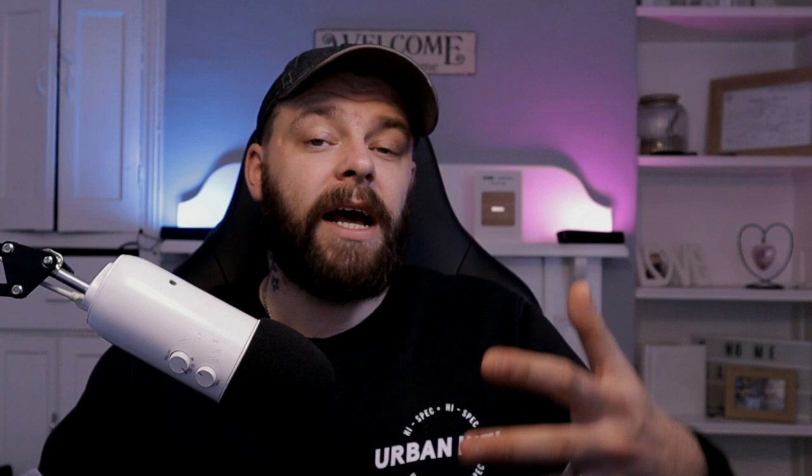I have posted all the codes to my website, but I'm going to show you how to use them in this video. So if you want the full list of codes, it will be in the video description. I'm going to show you how it works on Chrome, and then we're going to get on the Fire Stick.